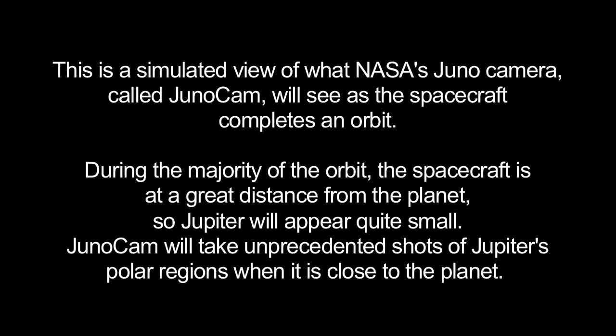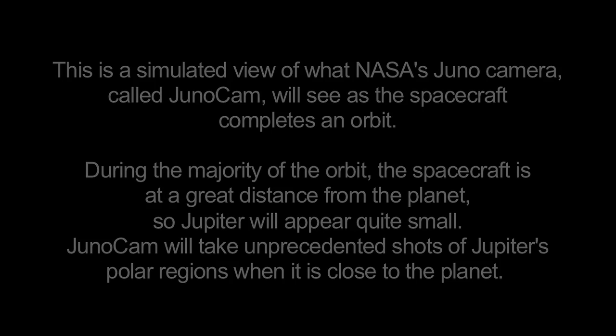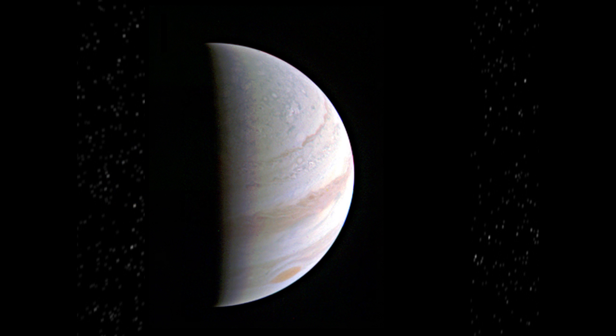That's what we're expecting to get images of. So far they've released one image from this encounter, which was actually taken about 12 hours prior to closest approach — this is the North Polar region, and there's the Great Red Spot. They're promising by the end of this week to have a time lapse of several dozen images taken as they flew through closest approach. So keep an eye out for that — just Google Juno and that will get you to the mission's website.